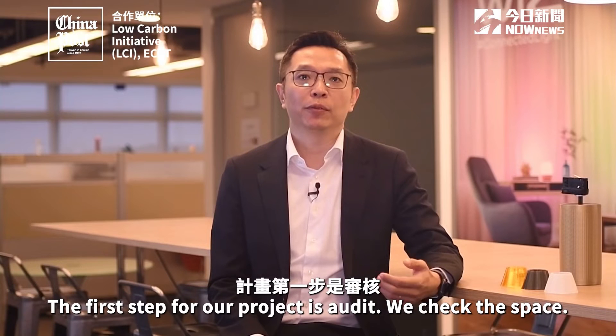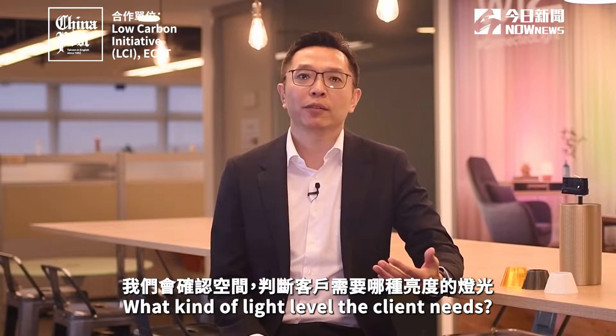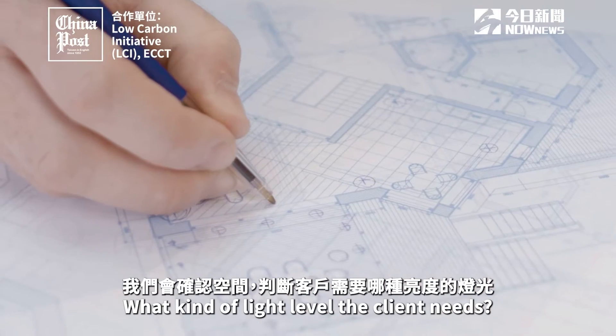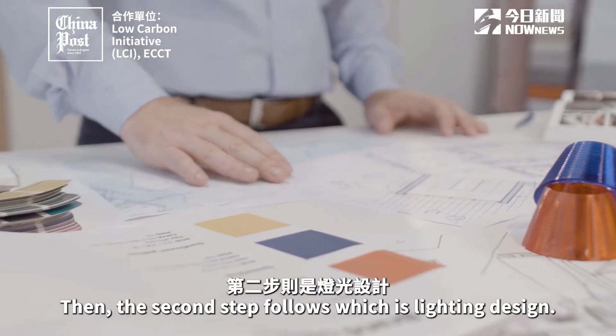The first step for our project is an audit. We check the space and what kind of light level the client needs, then the second step follows, which is lighting design.